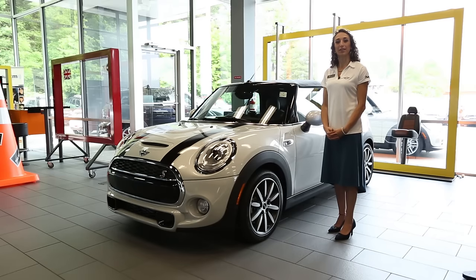Thank you for taking a look at the all-new 2016 Mini Cooper S Convertible today. Please visit flowminiwinston.com or stop by the dealership for a test drive. Again, my name is Allison Finkelstein.